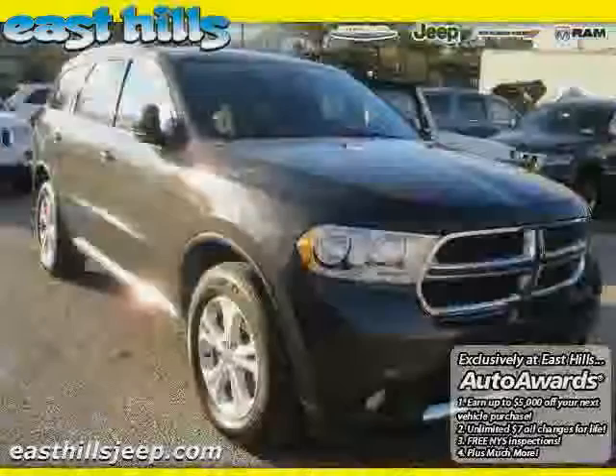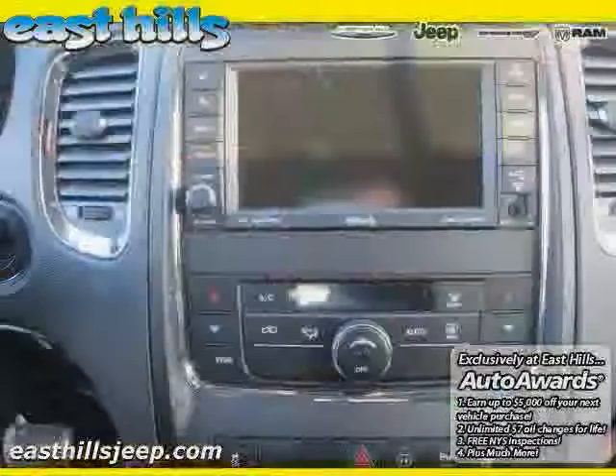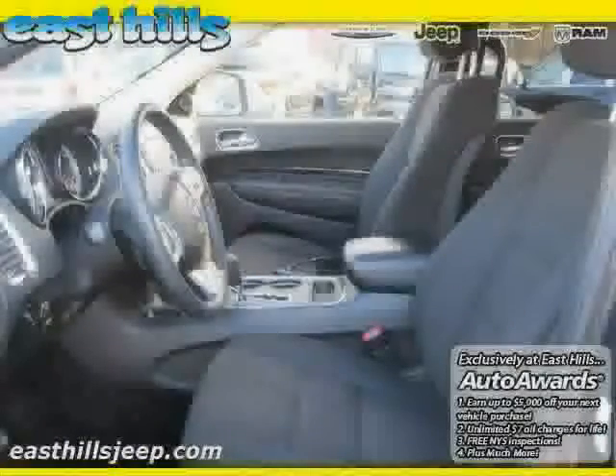Rear air conditioning, rear head airbag, power door locks, and power windows — driven with care for 17,275 miles — makes this Durango an easy choice for you.